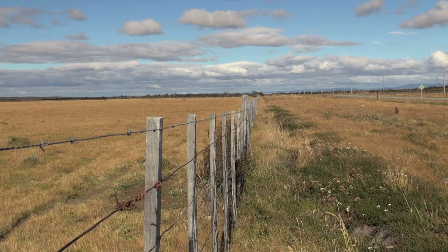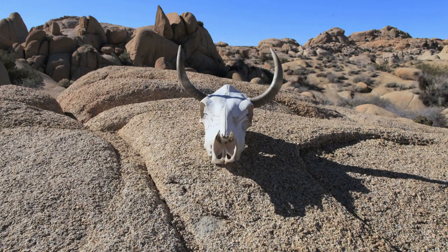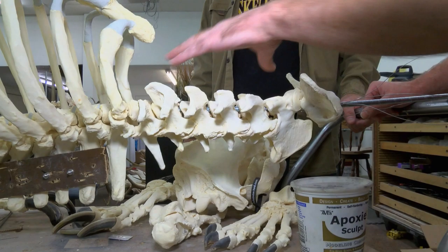Head out into the Great Plains and you'll likely find a lot of this — open land as far as the eye can see, ranchers working from dawn to dusk. It's a place where storms have shaped the terrain for centuries. It's also a spot where once living creatures fade into the landscape. Or do they?